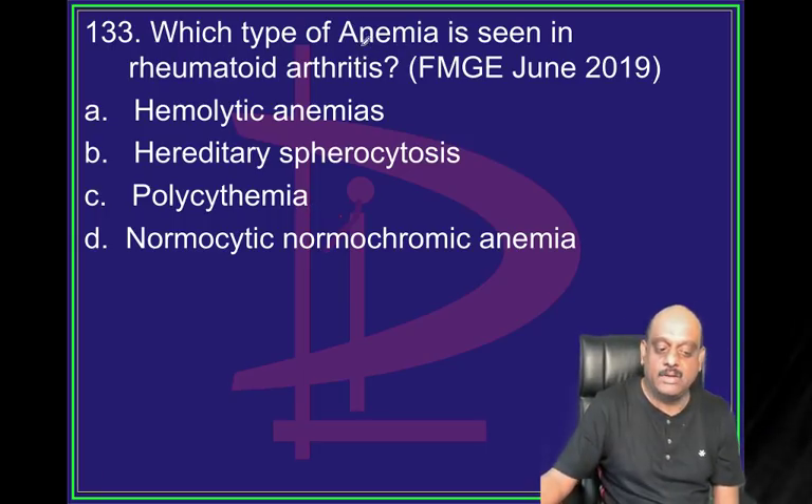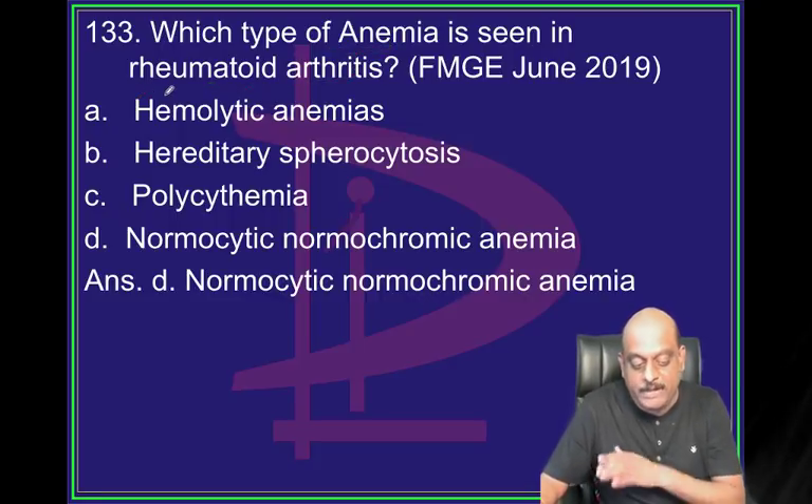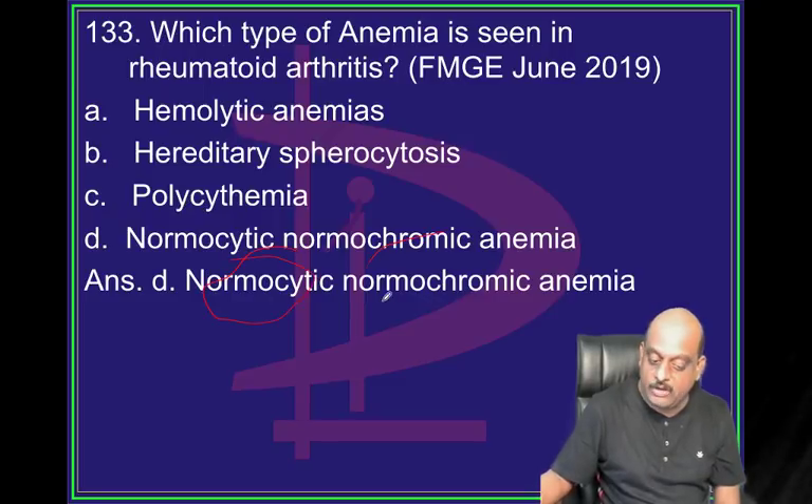Which anemia do you see in rheumatoid arthritis? Anemia of chronic inflammation, which is a normocytic, normochromic anemia.